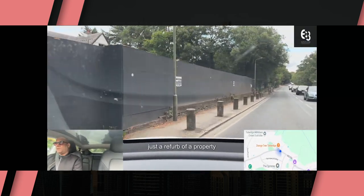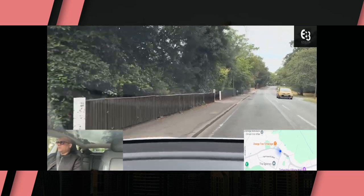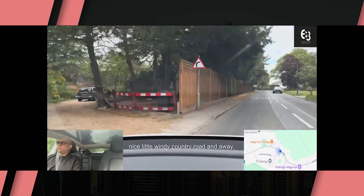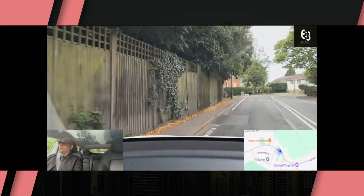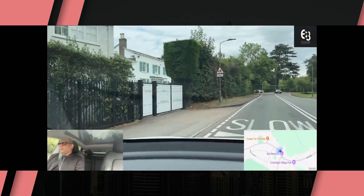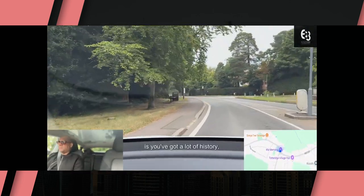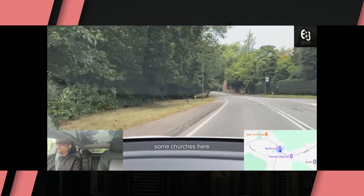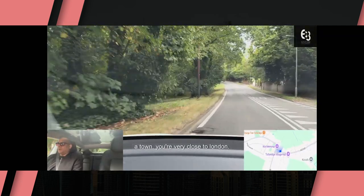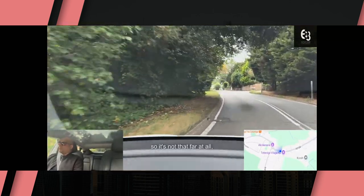You'll see a development on the left — just a refurb of a property — gives you an idea that there are some works happening still here, and there is still some land available as mentioned. I love this road — nice little windy country road, but not too small. Great if you've got a nice car or the roof down in summer. You'll also notice that Totteridge and Whetstone has a lot of history — some churches here — and you really feel like you're in a village but you're still part of a town. The actual centre of London is around 45 minutes by car and by tube, so it's not that far at all.